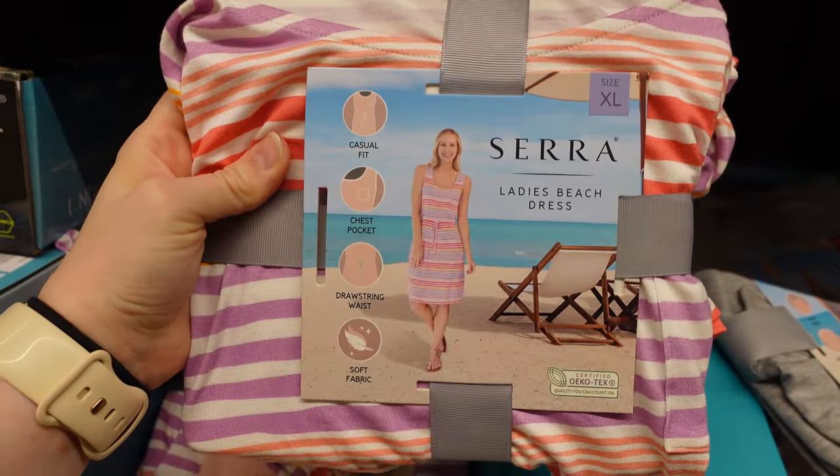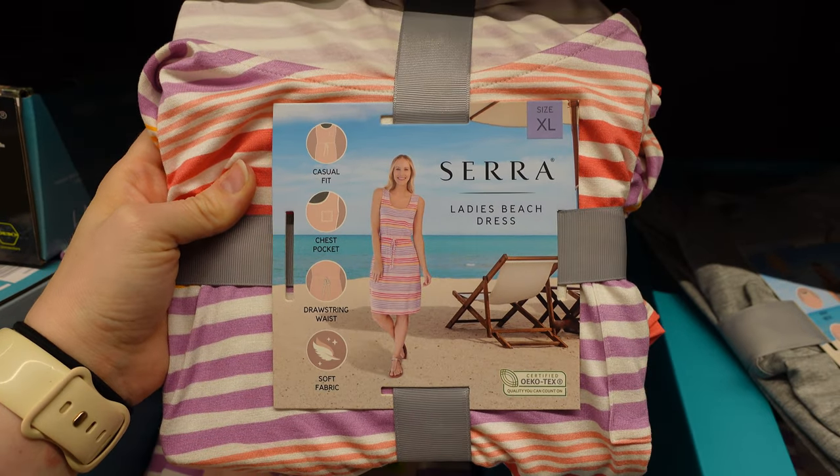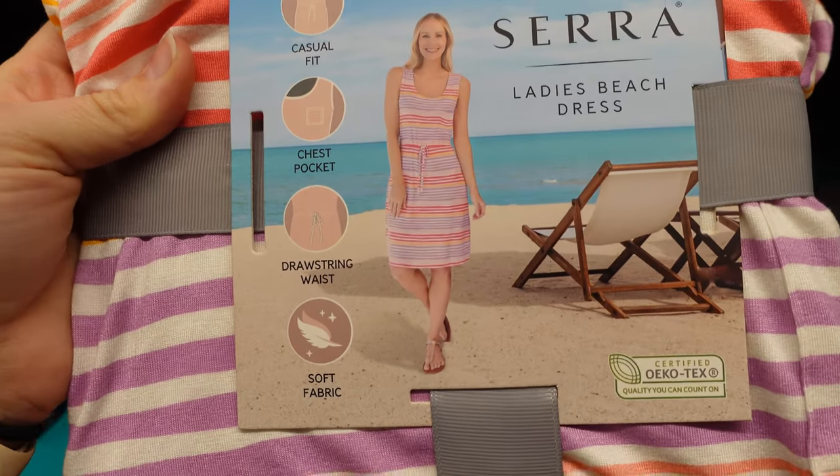They also have some cute summer dresses for women — ladies dresses, extra large. That's cute.